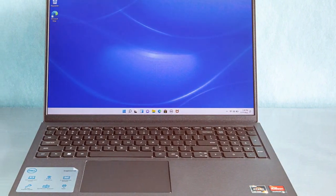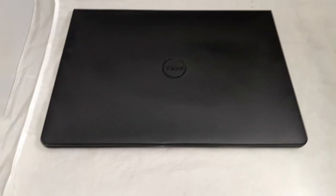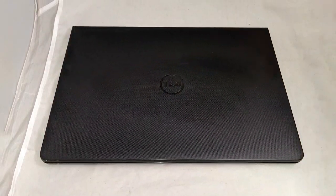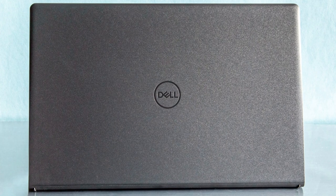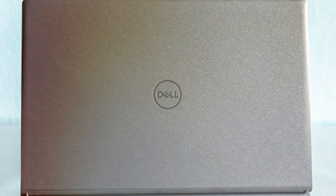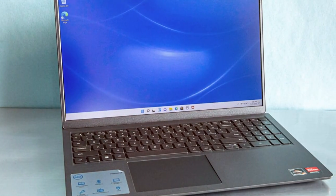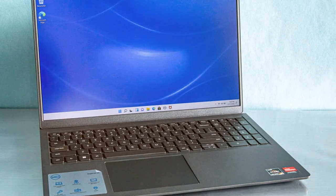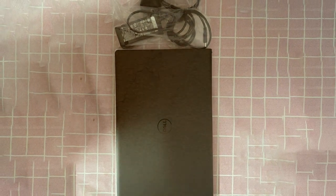It comes with a generous amount of RAM and storage options, allowing you to store your files and run applications without any hiccups. The 15.6-inch display provides a comfortable viewing experience with crisp visuals, making it great for work, presentations and entertainment. The keyboard is comfortable to type on, and the touchpad is responsive. The DL2023 Inspiron 15 3525 also offers a variety of ports, including USB-C, HDMI and more, ensuring you can connect your devices with ease. The battery life is impressive, allowing you to work or study for extended periods without needing to recharge. Overall, the DL2023 Inspiron 15 3525 is a reliable and affordable laptop that caters to both students and business users.